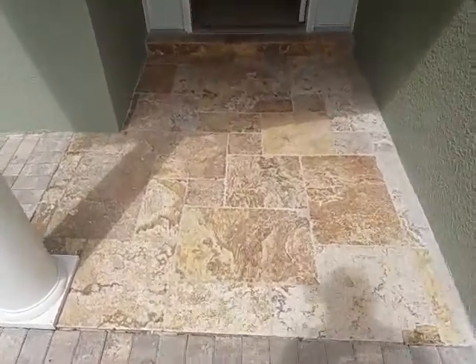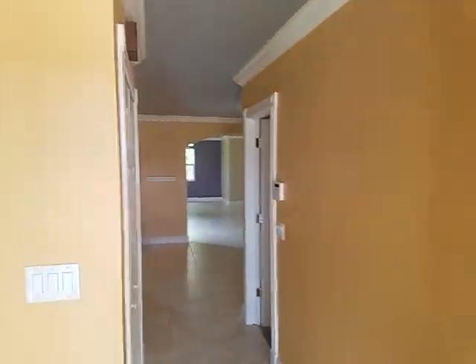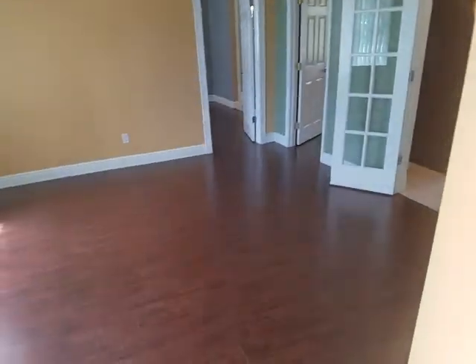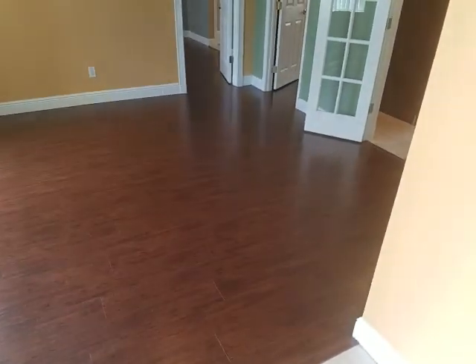Nice entryway — look at that tile, that's gorgeous tile. Big floor plan, look how far back that goes. We do have a combination flooring; looks like we have laminate wood and tile, as you can see.